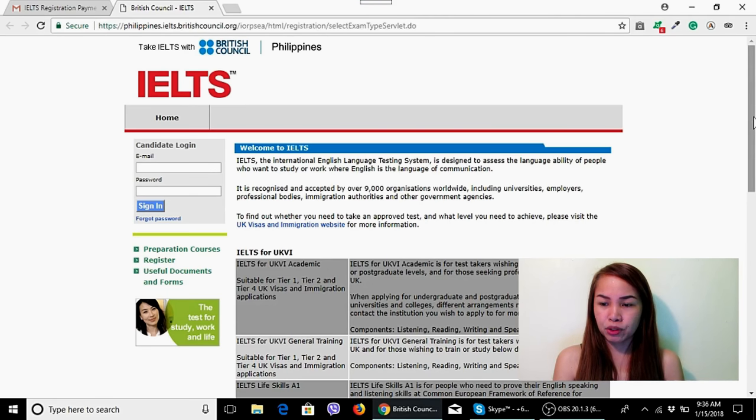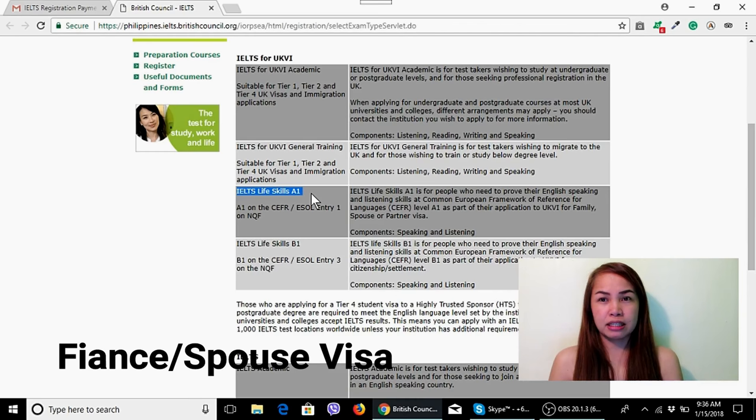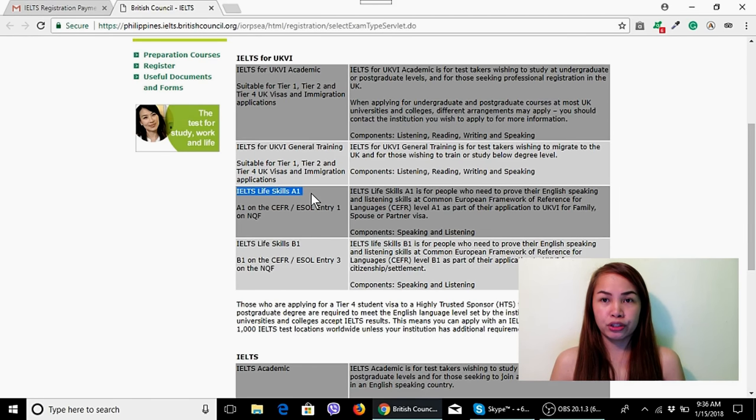First thing you need to do is scroll down. There are details here about what you need to get. What we're getting is the IELTS Life Skills Test A1, which is for the PNC Visa in the UK. This is one of their requirements, and this certificate is valid for 2 years.